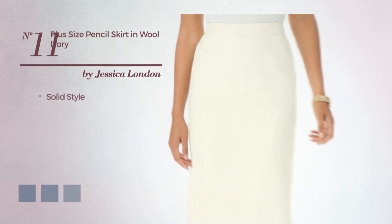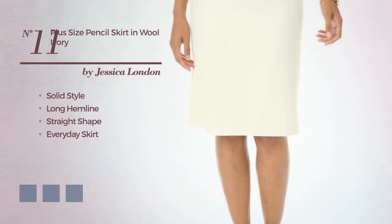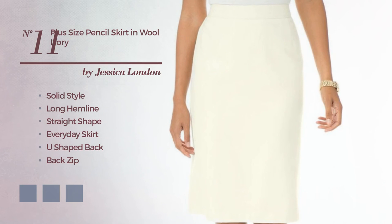Number eleven: a fusion of solid and elegant in this long hemline straight everyday skirt, featuring a U-shaped back as well as a back zip. Made of an elastic wool blend, decorated with band. Available in five color variations, for example camelion rose, ivory cream, and charcoal gray.